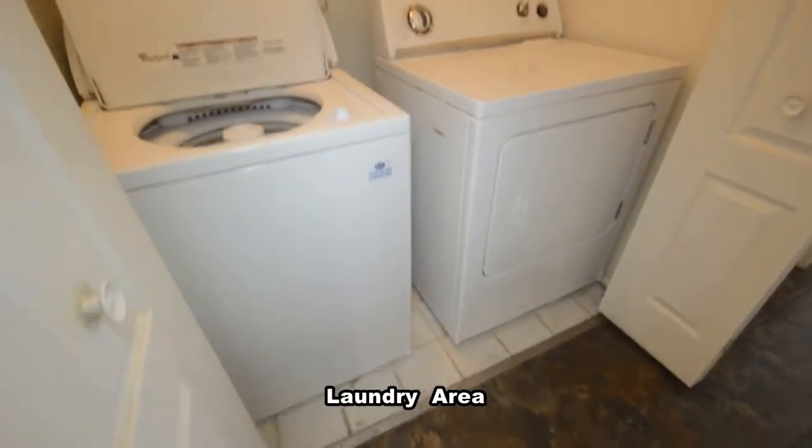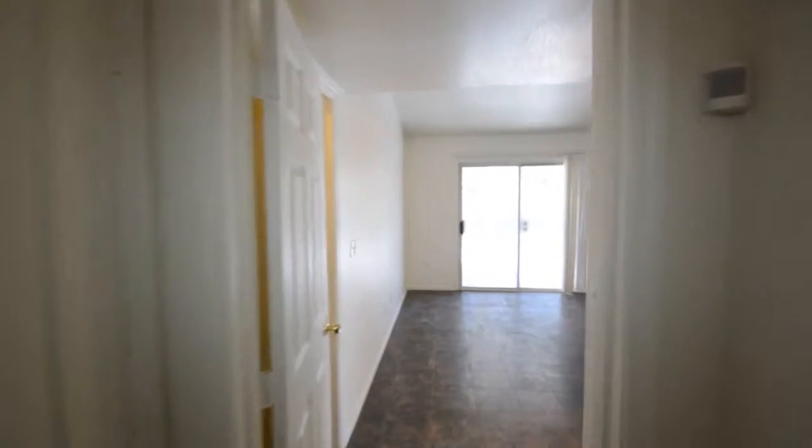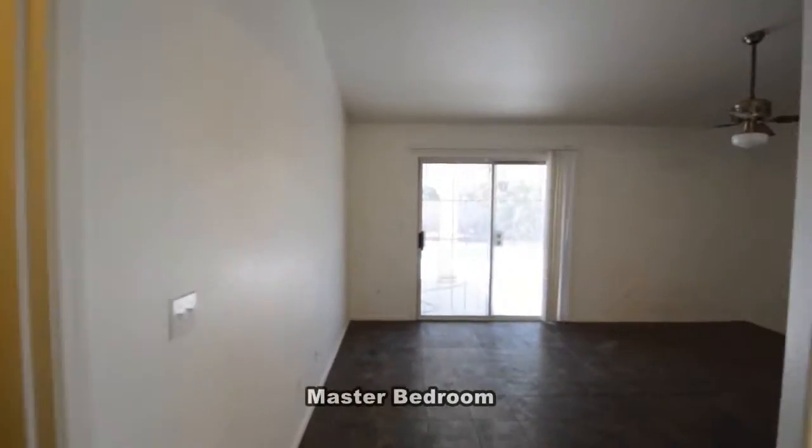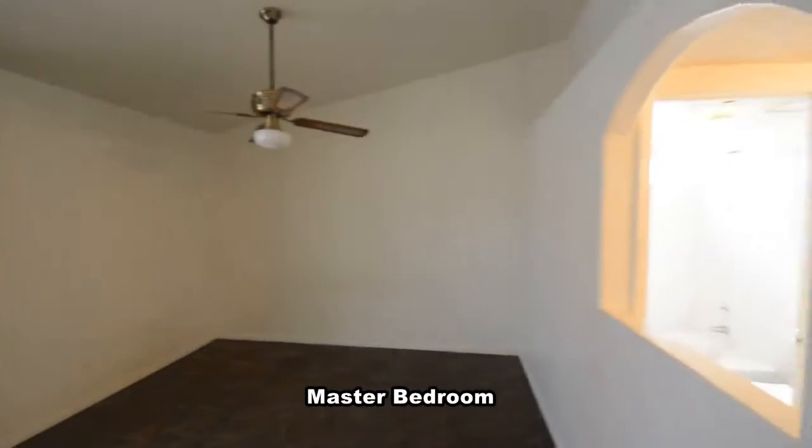The laundry area is in the hall and comes with a washer and dryer included in the rent. The master bedroom has a vaulted ceiling, fan with light, pot shelves, patio door and a walk-in closet.